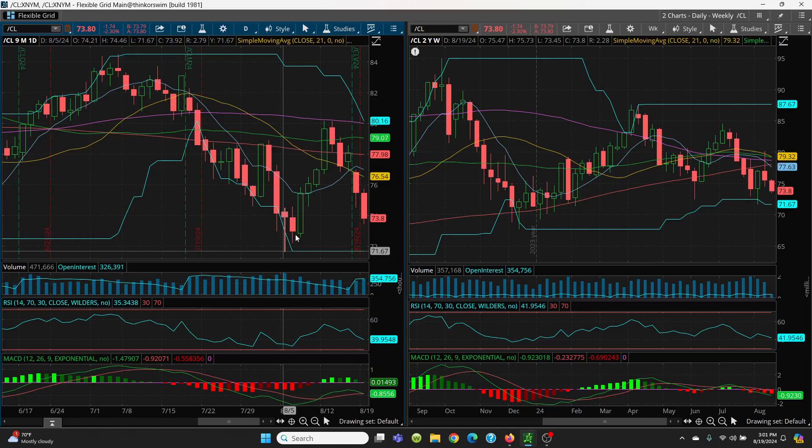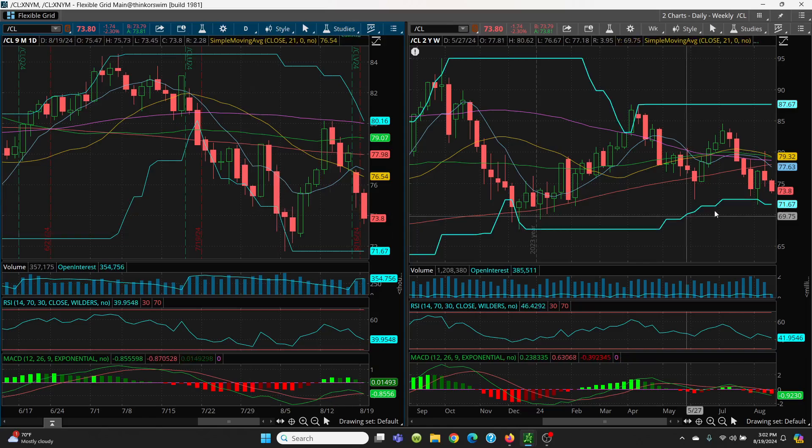The inverse head and shoulders pattern with left shoulder, head, and right shoulder — that is now negated since we have this sell-off. That pattern is no longer intact. On the weekly, we're looking for that $76.67 level. If that's lost, we just start following these candles down: $71.41, then $70.50, then $70.13, then $69.28, then $68.80, and then your big retest at $67.71. That's going to be the target if $71.67 is lost.